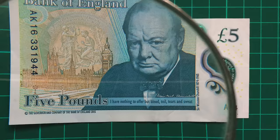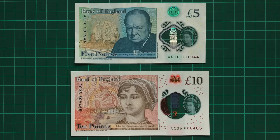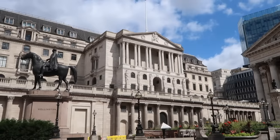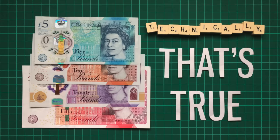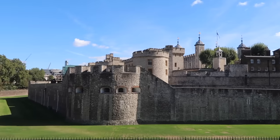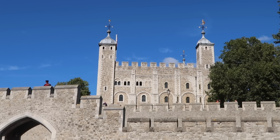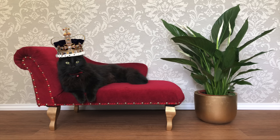The initials BOE can also be seen in teeny tiny micro print across much of the £5 and £10 notes. When I said this was the only location to feature on all of the banknotes, technically that's true, but all designs also featured the coronation crown, kept inside the Jewel House at the Tower of London. Unfortunately, you're not allowed to film inside, so here's a picture of my cat wearing a crown instead.